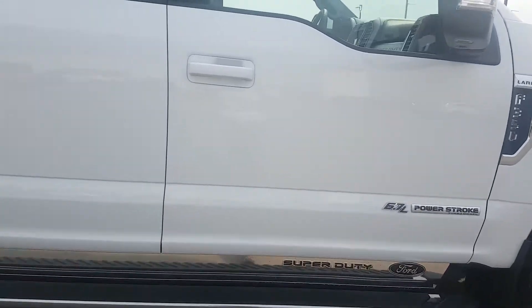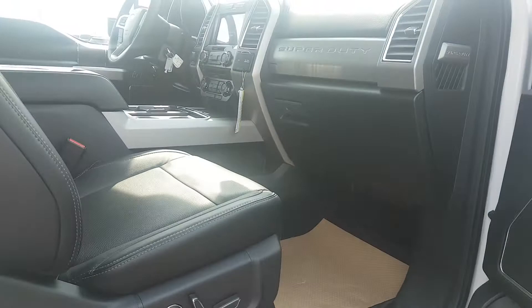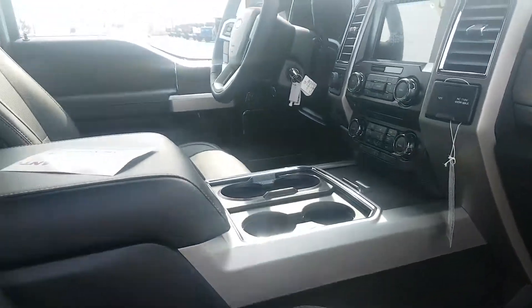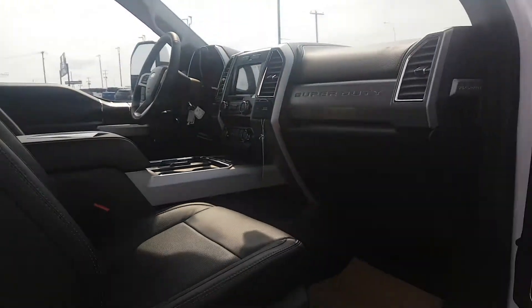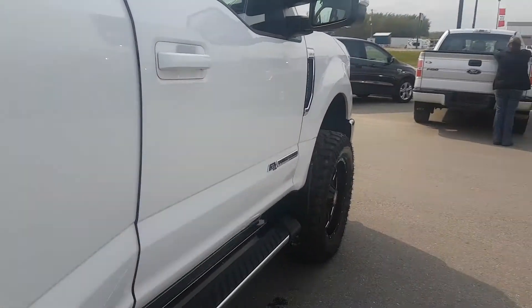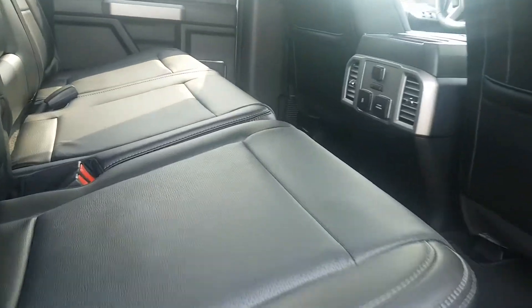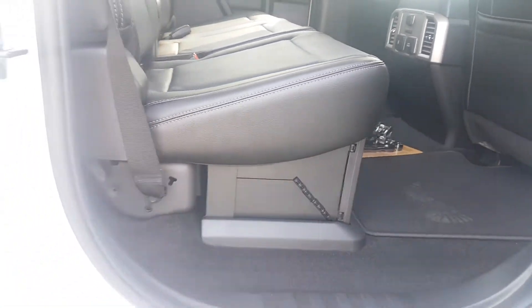Let's go inside real quick. Full leather interior, lots of cupholders, heated and cooled seats, navigation, upfitter switches. Back seat has heat on the two outside seats, and under seat storage.